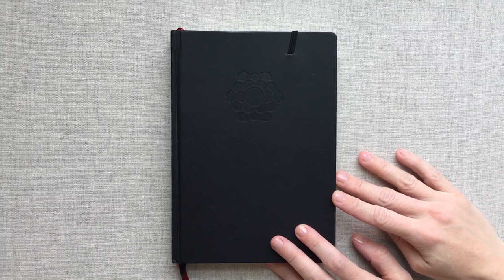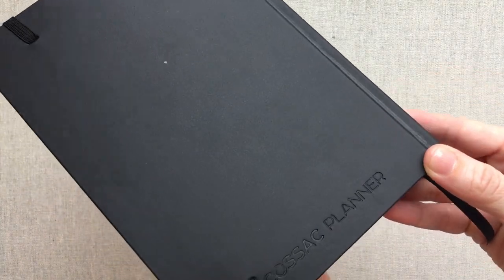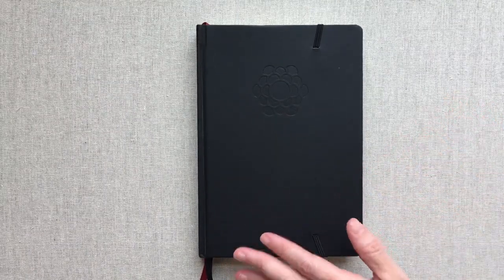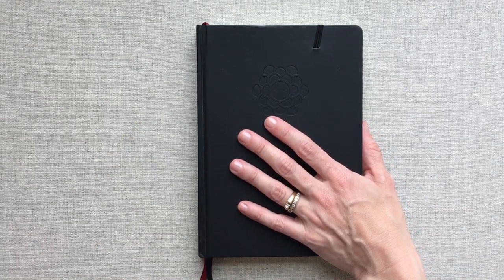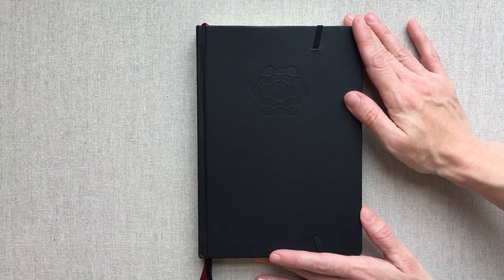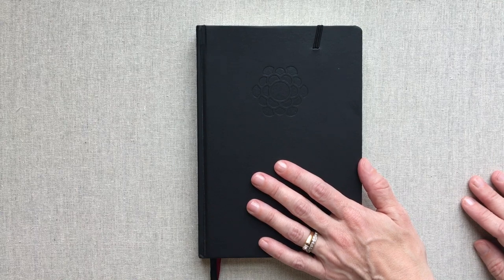Hey guys, welcome back to Amanda's Favorites. Today we're going to talk about the Cossack planner - this is a planner that is on Amazon. The name is spelled C-O-S-S-A-C. I really like to do reviews like this for you guys because there are so many planners on Amazon and it is hard to decipher from just looking at the pictures what might be best for you.